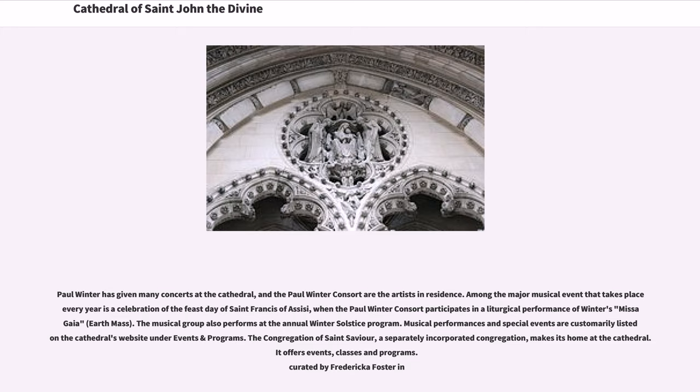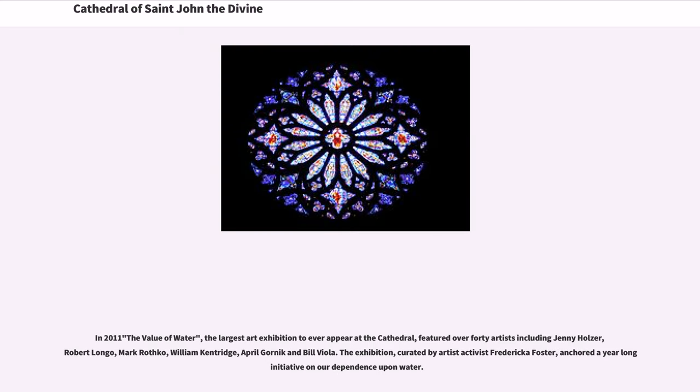The Congregation of St. Xavier, a separately incorporated congregation, makes its home at the cathedral. In 2011, The Value of Water, the largest art exhibition to ever appear at the cathedral, featured over 40 artists including Jenny Holzer, Robert Longo, Mark Rothko, William Kentridge, April Gornik, and Bill Viola. The exhibition, curated by artist-activist Frederica Foster, anchored a year-long initiative on our dependence upon water.